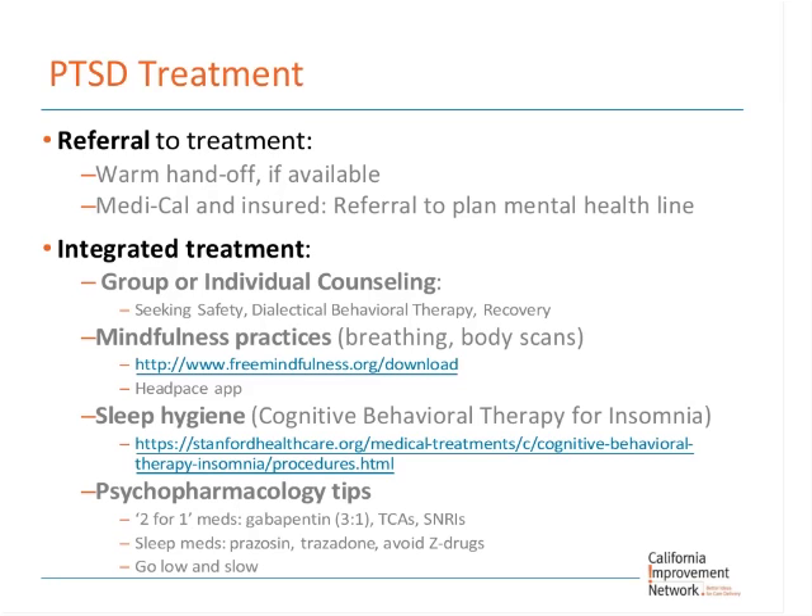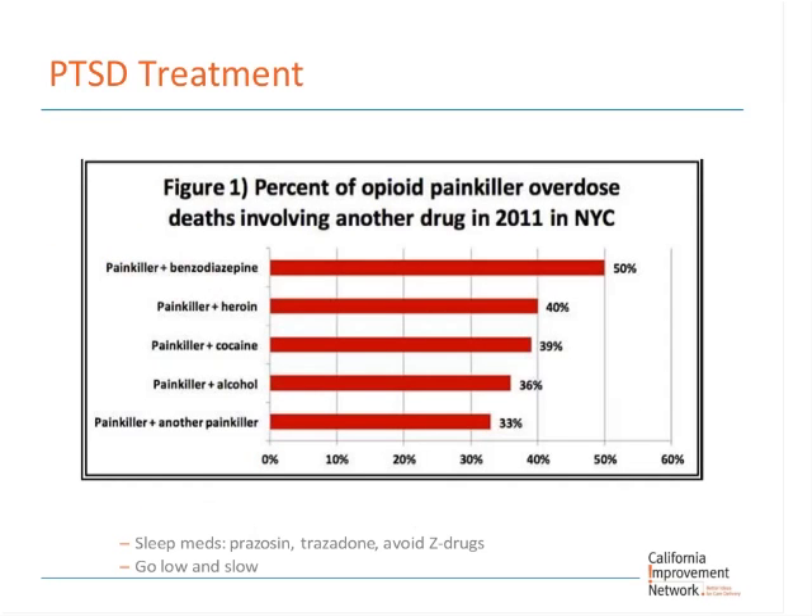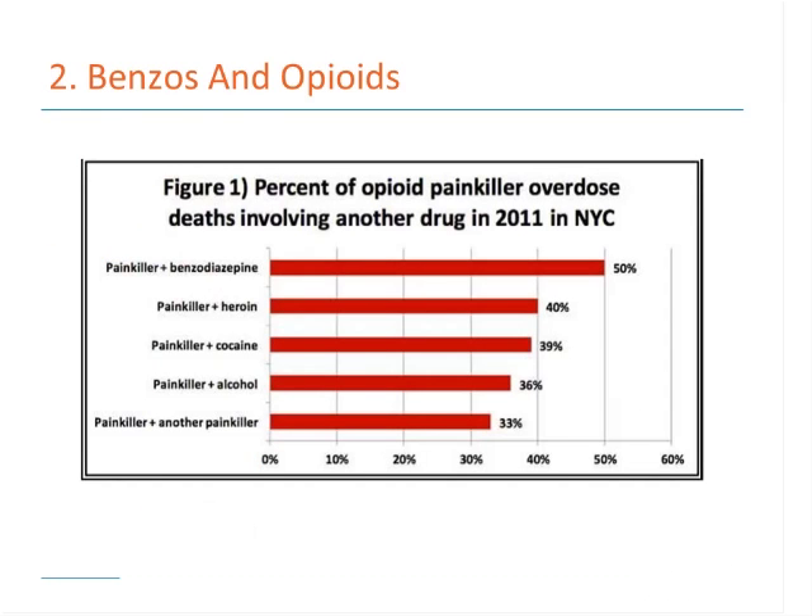There's a question about prazosin — could you tell a bit more about how it works? It's an alpha blocker. We use it specifically for PTSD insomnia — not just any insomnia. So it's for a patient who has PTSD or is on a PTSD spectrum, is having nightmares and is activated because of that.